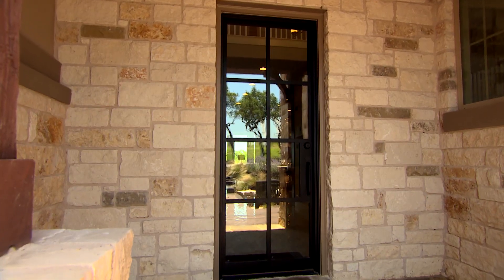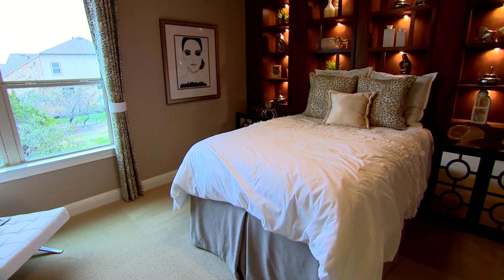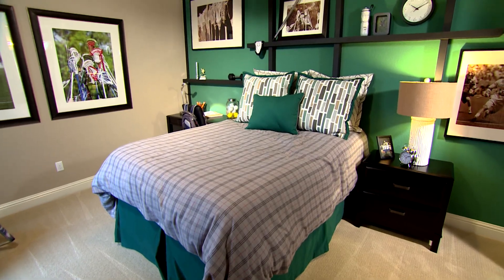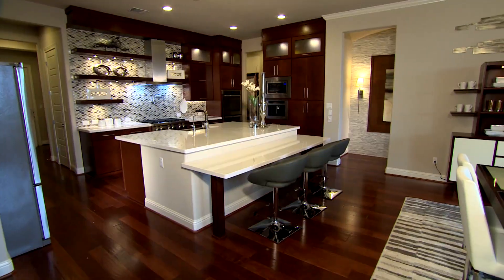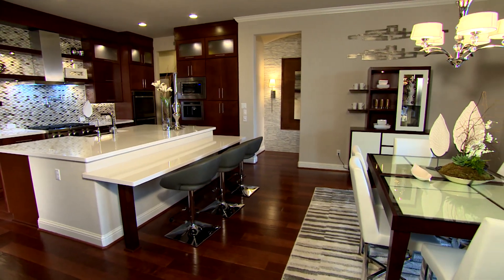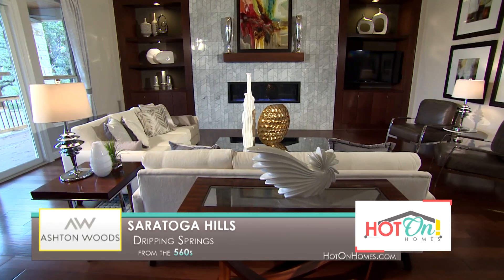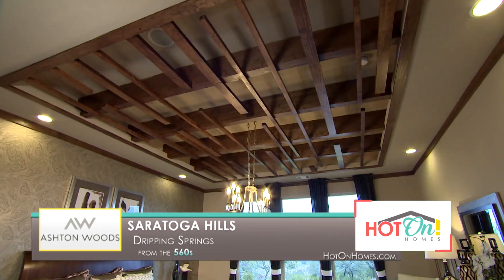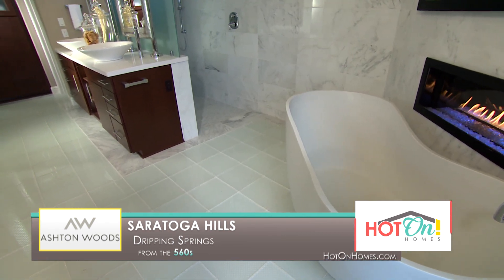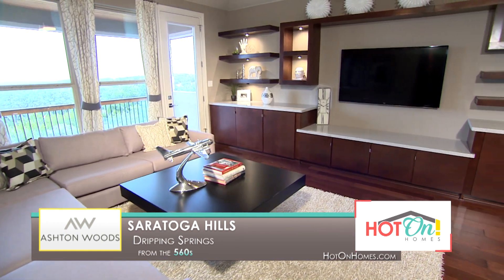At Saratoga Hills, our model is the Prague — an amazing two-story design that is a five bedroom, four and a half bath home. As soon as I walked in, my jaw dropped. I just cannot believe at this price point you could get so much value. It's so contemporary, but at the same time it's warm and still feels like a home. People do get a great value for what's included in their homes. If you're looking to be in the Dripping Springs area and close to Austin, Ashton Woods in Saratoga Hills is a great community.